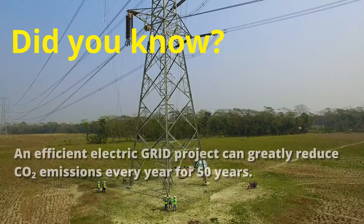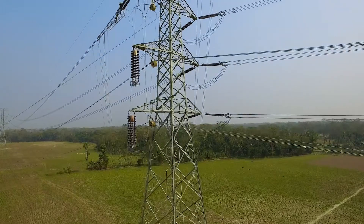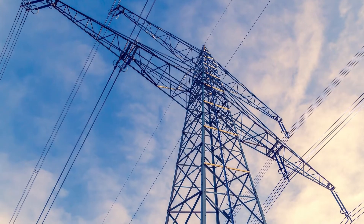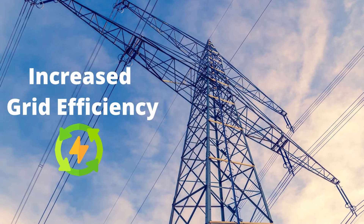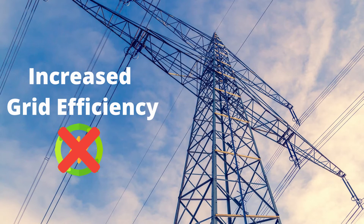Did you know that an efficient electric grid project can greatly reduce CO2 emissions every year for 50 years? Grid projects are expensive and once installed continue to operate for decades. During the design phase, every grid project should evaluate the opportunity to increase efficiency. A missed opportunity to improve the project design for greater grid efficiency robs electricity consumers of lower costs and society of lower emissions for half of the century.